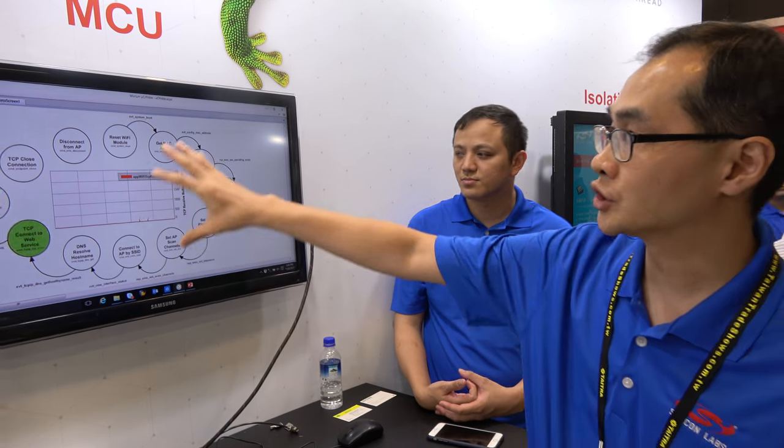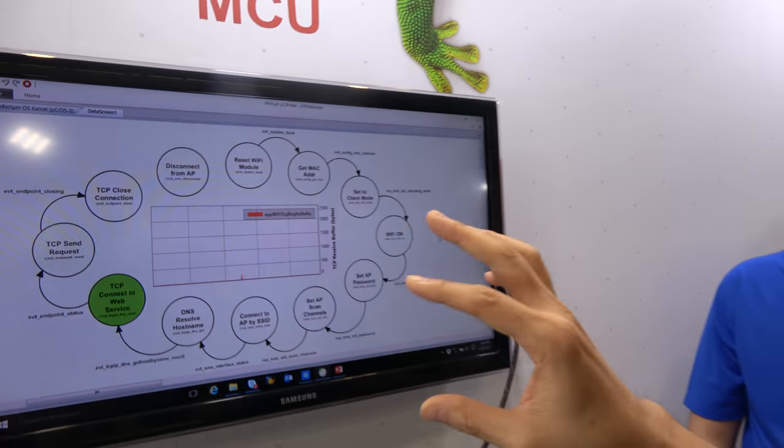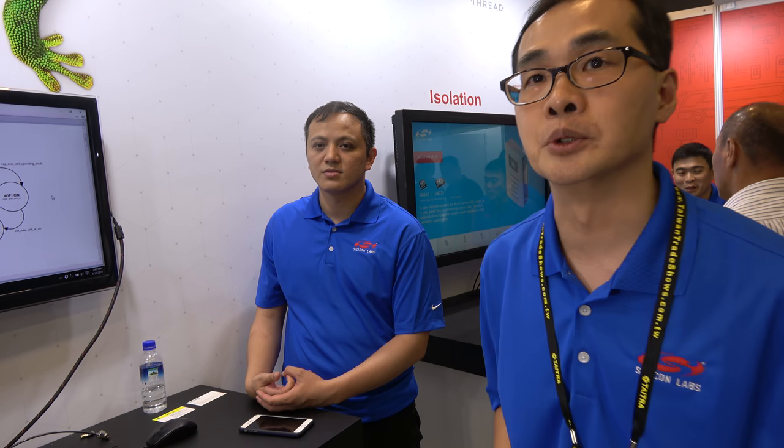Our RTOS is from Micrium — we acquired a company called Micrium at the beginning of last year. We are showing Micrium OS so that we understand the loading and exactly what each task is doing in the MCU at every precise moment. In the market, most people talk about FreeRTOS and like it because it's free and open source. However, for Micrium we provide a full library — Wi-Fi connectivity, USB connectivity — so customers can build on that. It's not open source.